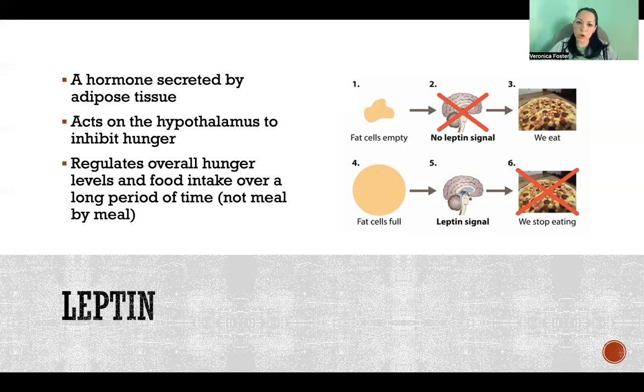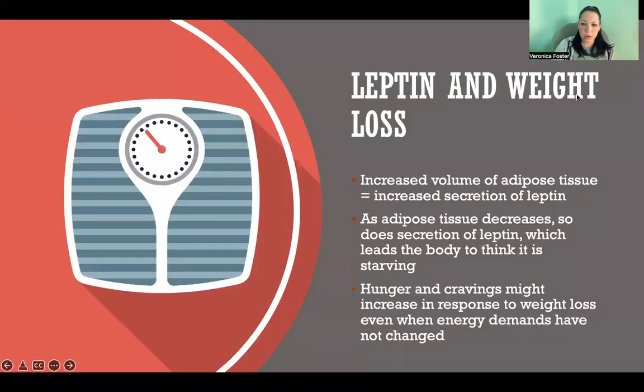The idea is that when you have more fat tissue, it is suppressing your hunger so that you don't eat as much, because you have more fat stores to draw from. So when it comes to losing weight, the more fat you have in your body, the more leptin you secrete.